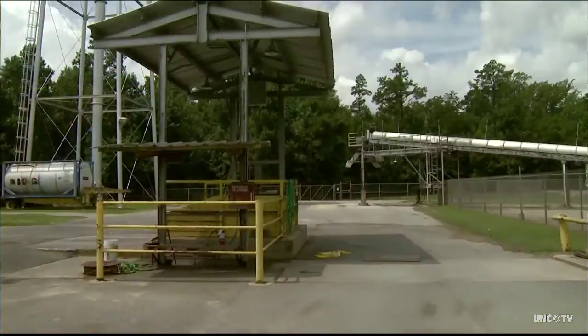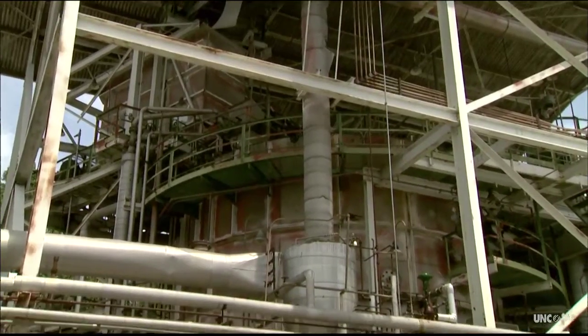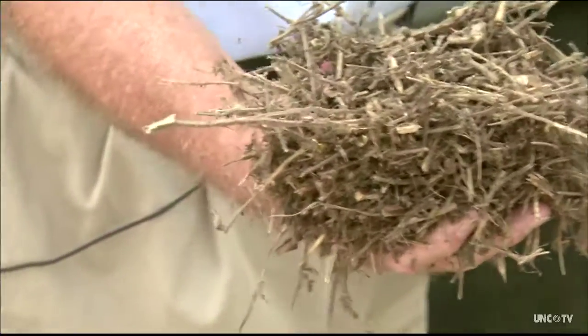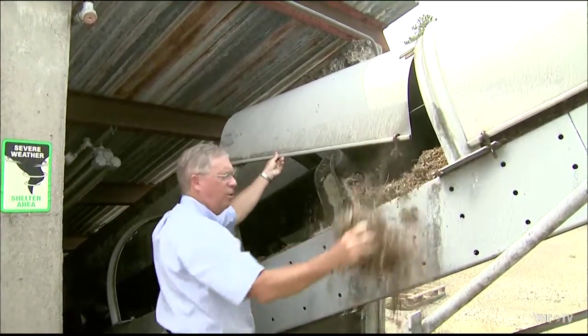There's a conveyor system that moves it up this long incline and drops it into the top of the extractor. Dr. David Peel claims more than 90 percent of the world's sclareolide supply comes from chopped sage extracted at his North Carolina processing plant. That's what it looks like — it's like mulch.